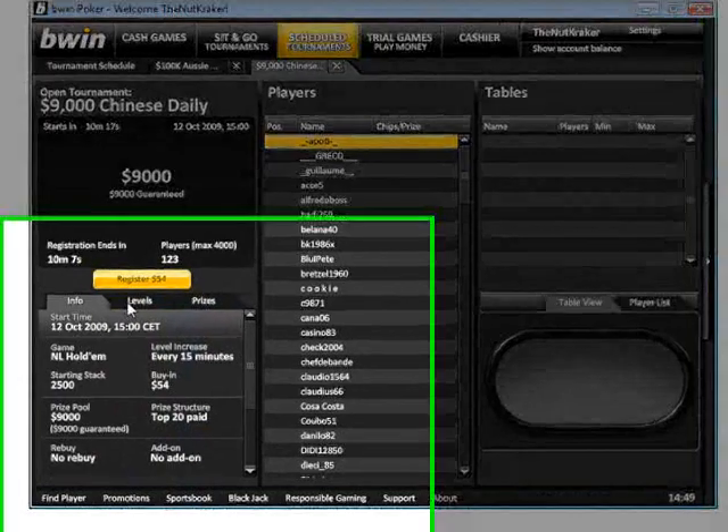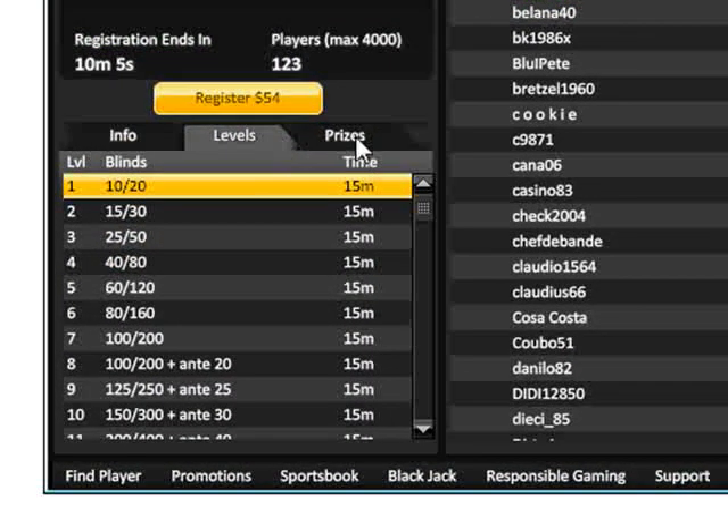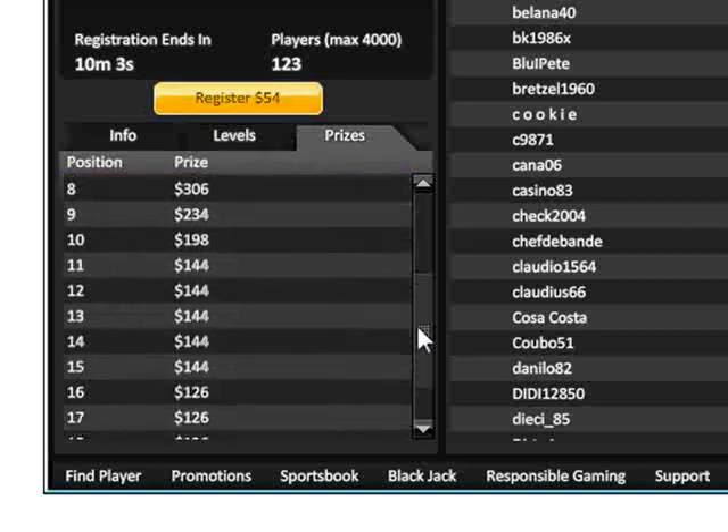They've also got more tabs down here to give you information on your levels, your prizes, and so forth.